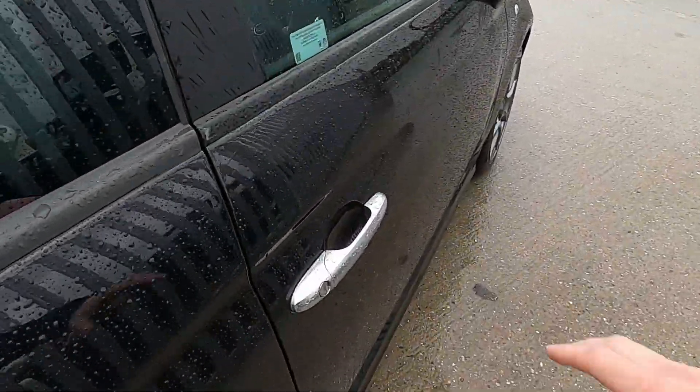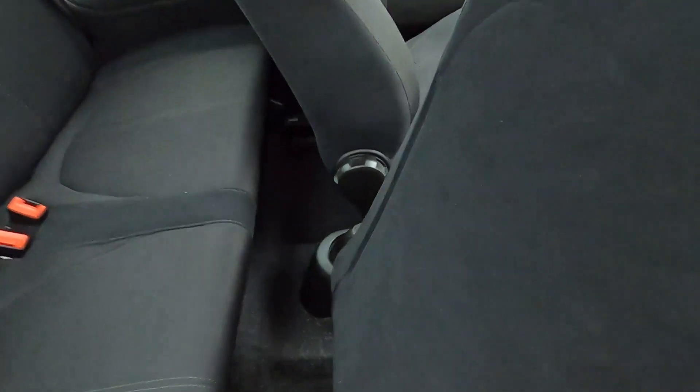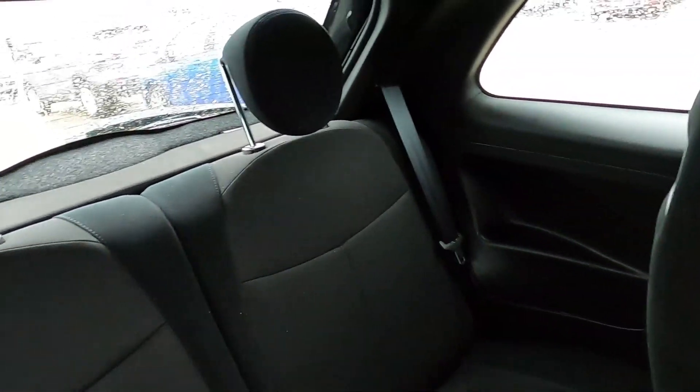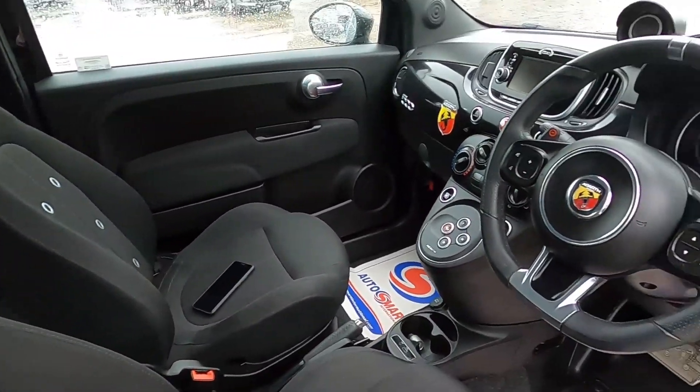This is of course a three-door model and in the back there's still room for rear passengers. There's also two cup holders down there and two headrests. So now let's jump into the driver's seat and take it for a test drive.